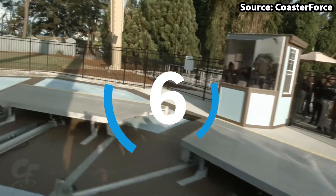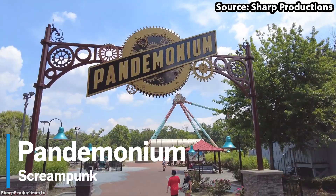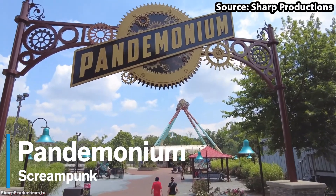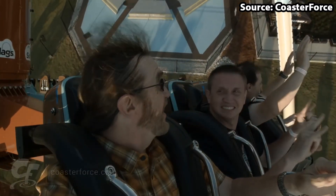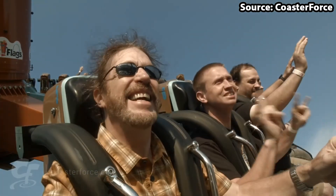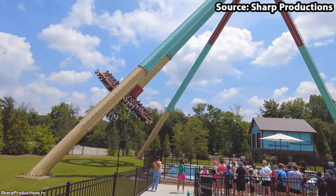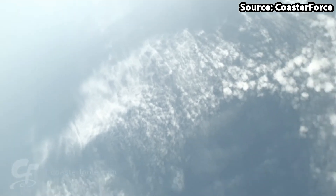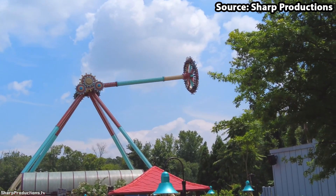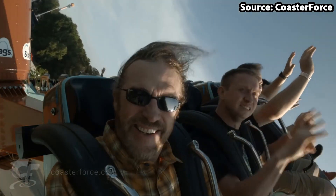It is time for our first flat ride on the list. For our number 6 spot, we have Pandemonium, which is the park's pendulum ride. With this ride being even more common than Batman, if you are visiting the park on a busy day, then we would definitely suggest riding the more unique attractions first. However, if you do get a chance to ride, you will definitely not be disappointed, with your giant disc not only rising back and forth to a height of over 150 feet, but also heading at a max speed of 70 miles per hour, making it an attraction that you, nor your stomach, will ever forget.